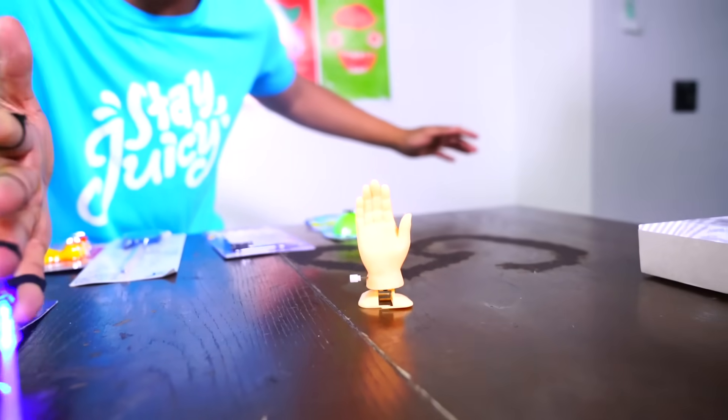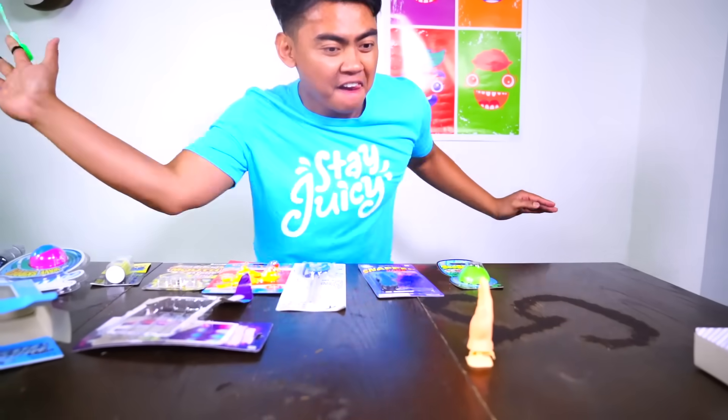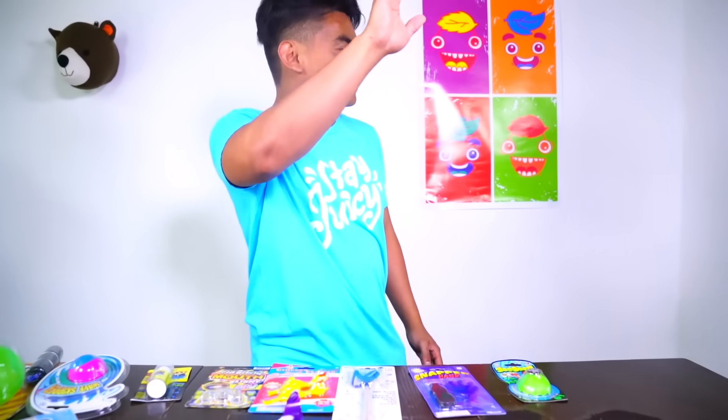High-five buddy! Yeah, one more time - high-five buddy. See you later, buddy.